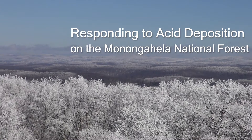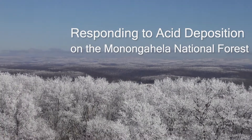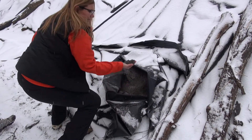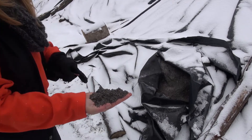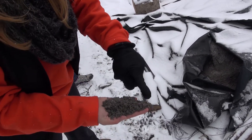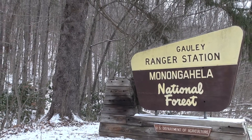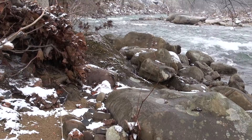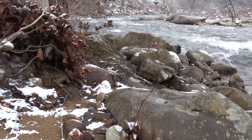We're up here at about 3,500 feet in elevation and this project looks to actually add limestone or calcium carbonate to the landscape to address some soil issues that we have here that have degraded soil health. In particular, the issue that has led to the degradation of soil health is acid deposition, or more commonly called acid rain.